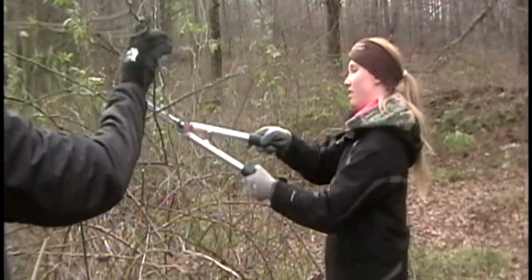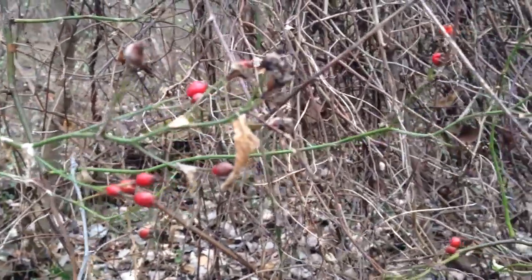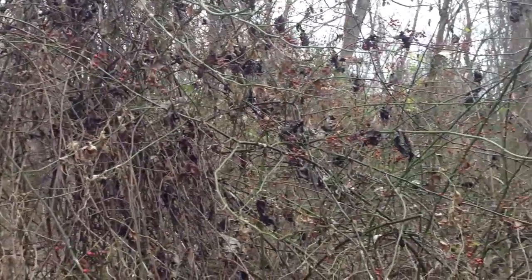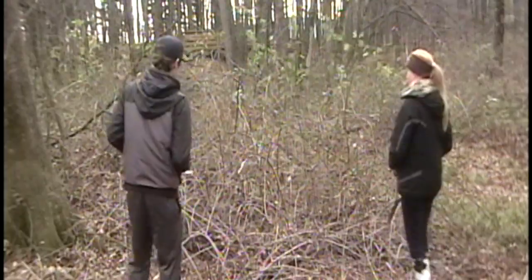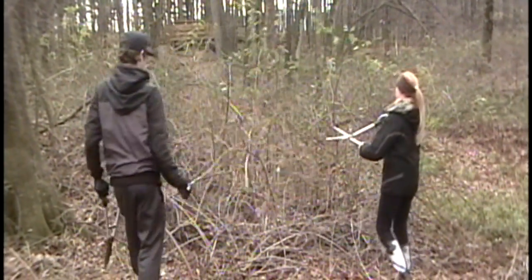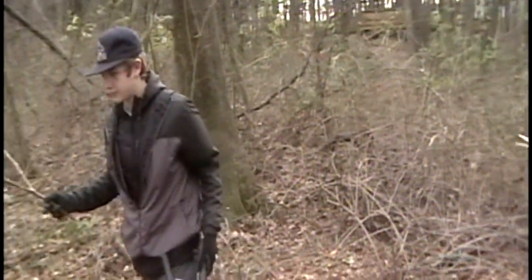If we let invasive species grow, it would eventually become a monoculture, which is bad for the ecosystem. It would take up space for other species of trees to grow, and the area would eventually become all multiflora rose. Also, in this specific case, we needed to clear out the multiflora rose in order to remove another invasive species called bittersweet.